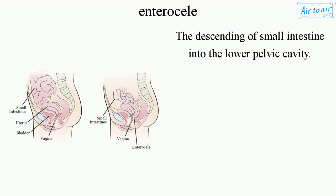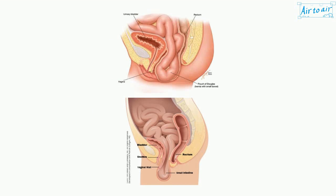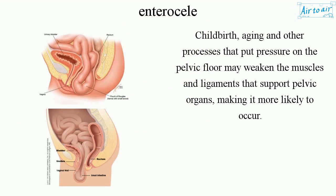The descending of small intestine into the lower pelvic cavity. Childbirth, aging, and other processes that put pressure on the pelvic floor may weaken the muscles and ligaments that support pelvic organs, making it more likely to occur.